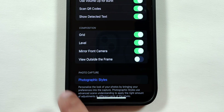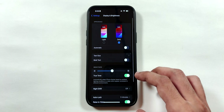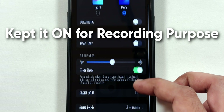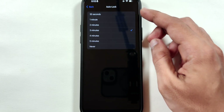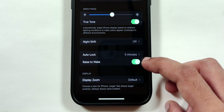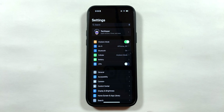For photos, disable the View Outside the Frame toggle. Now go back and select the Display and Brightness menu, and disable the True Tone option to disable tracking of lighting conditions whenever the iPhone screen is turned on. Scroll down, select Auto Lock and set it between 3 to 5 minutes. Also disable the Raise to Wake option to avoid accidental screen wake-up, thus preventing unwanted battery usage.